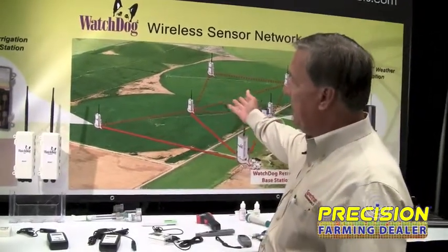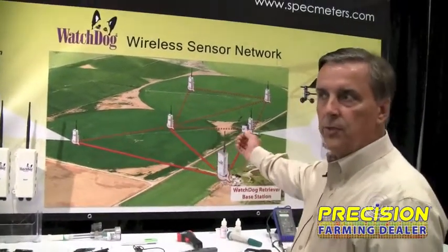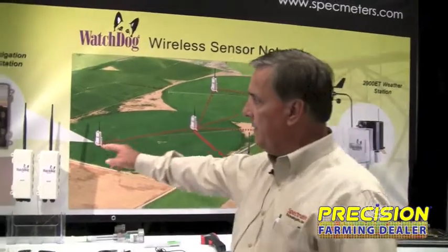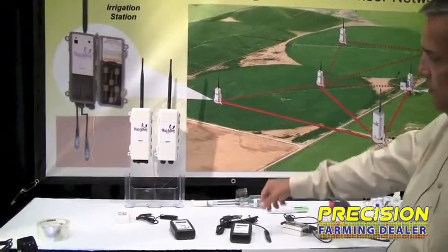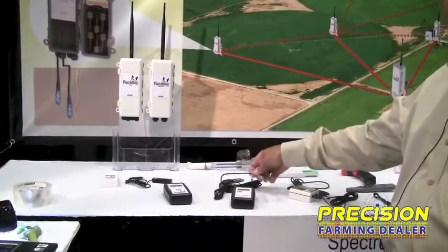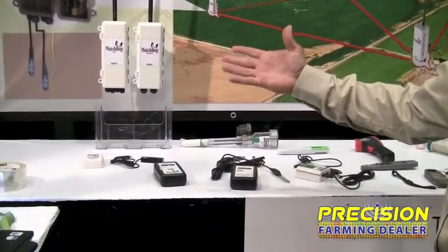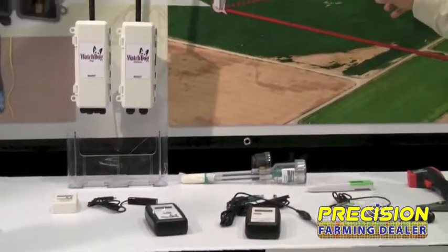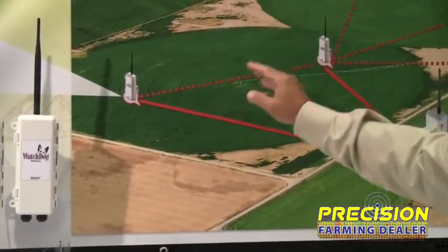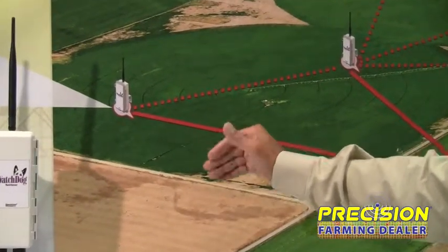As you can see by this graphic, what's unique is we'll have the capability with these nodes or sensing units to attach soil moisture sensors, leaf wetness, and rain collectors in different microclimates above ground as well as soil textures or soil types below ground.